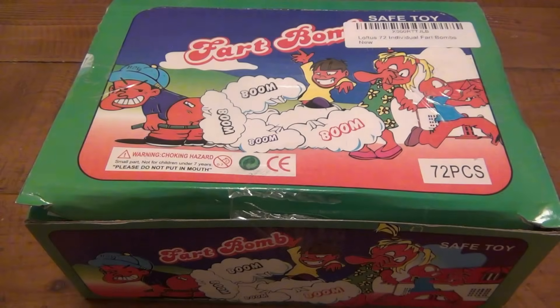Hey, what's going on guys? If you saw my video on stink bombs, I was talking about fart bags and fart bombs, and in that video I said I was gonna go ahead and order some. I did, and they just came in the mail.